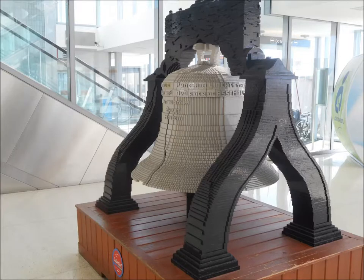I came across this sculpture in the Philadelphia International Airport — the Liberty Bell. On the stand, it stood about six feet high, maybe a little bit higher.